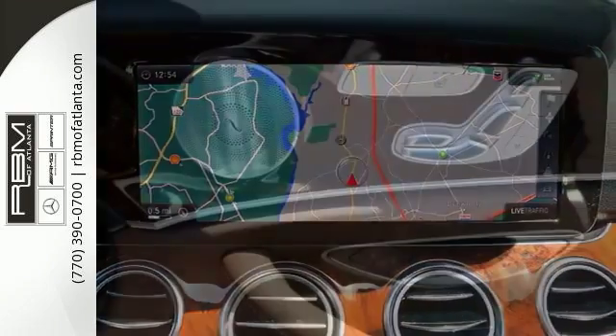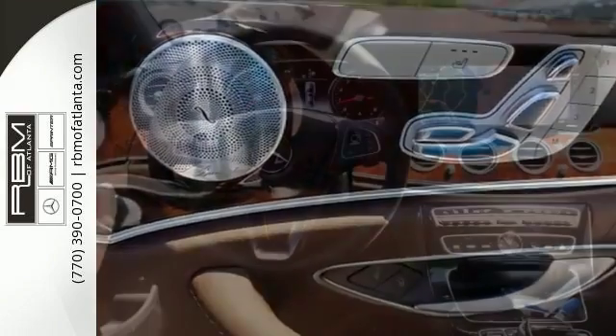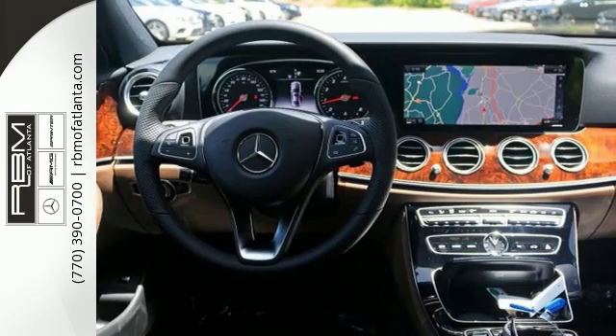Additional features include blind spot assist, rear view camera, hands-free access, wireless phone charging, parking pilot, and a six-month free trial with Sirius XM radio.